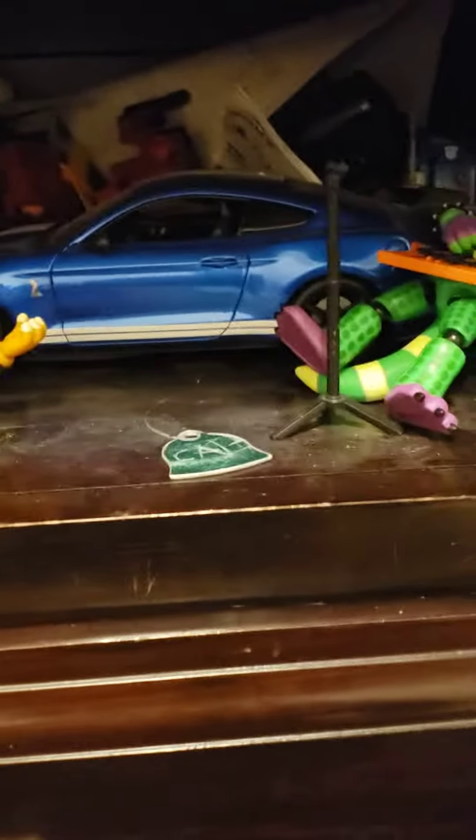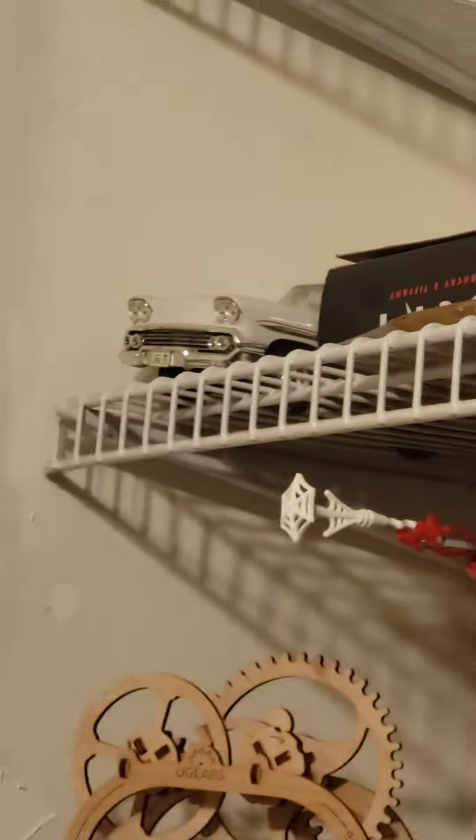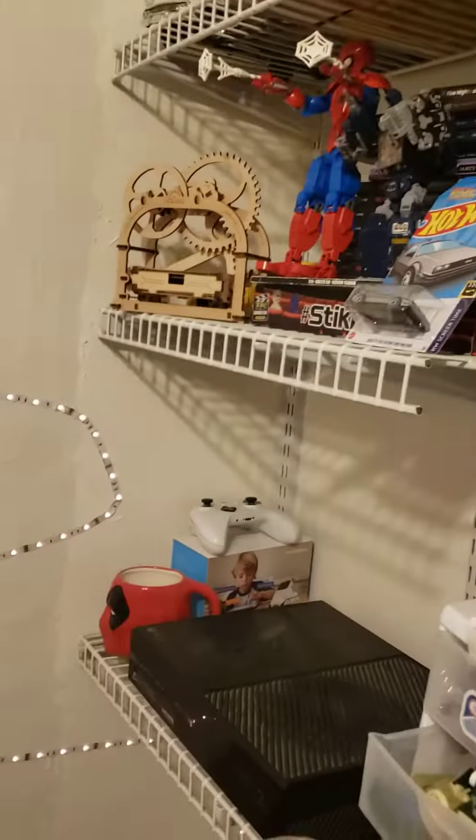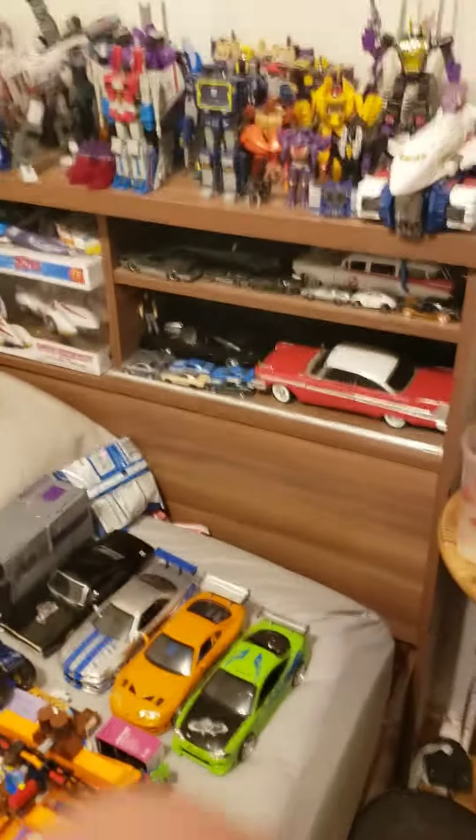Moving over to this side — sorry, it's a little bit of a mess here. There is a Ford Shelby GT500 in there. And up there, there is a Chevy Impala, I believe, from the movie Grease. And then behind there, there's Bumblebee. I have some other ones that are in storage, but that is my diecast car collection.